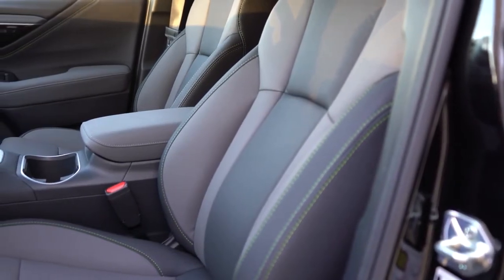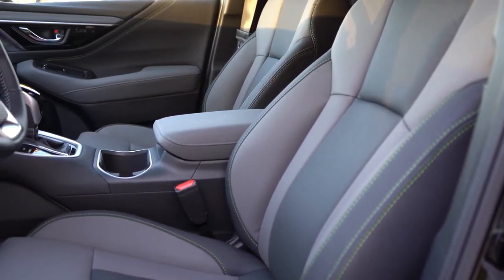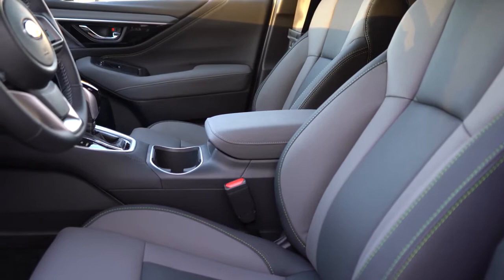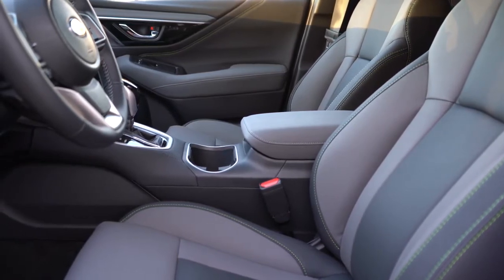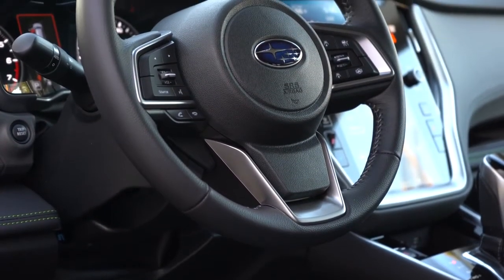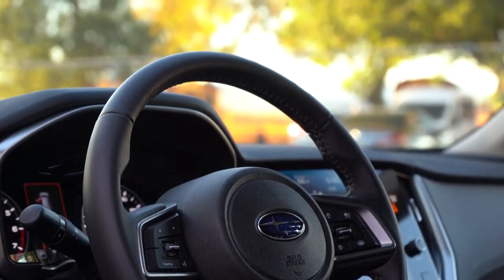Moving to the front seats: manually adjustable front seats come with the base trim; power adjustable driver seat with the premium; limited adds power driver and passenger front seats. Heated front seats come with the premium and up; ventilated front seats on the touring. Cloth finish on the base and premium; leather on most other trims. The Onyx Edition we have today features a soft-tex upholstery — a leatherette — with lime green accents on the seating and throughout the cabin. The steering wheel is tilt and telescoping, heated on certain trims, with a leather wrap available from premium and up.